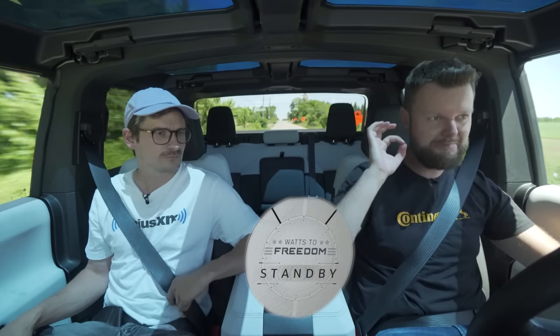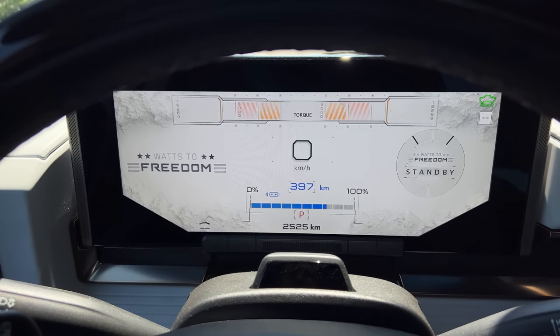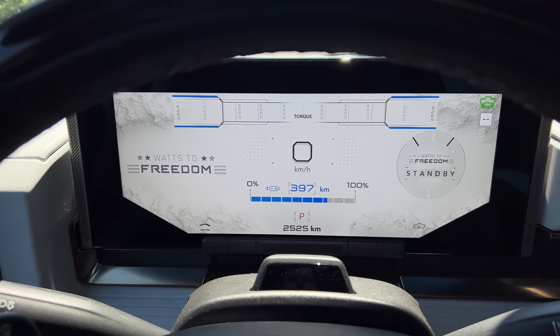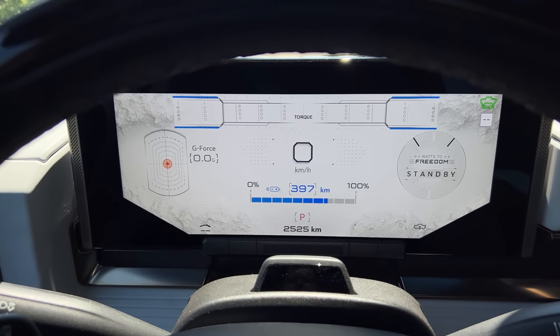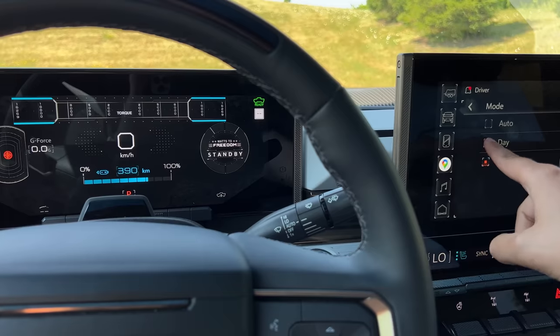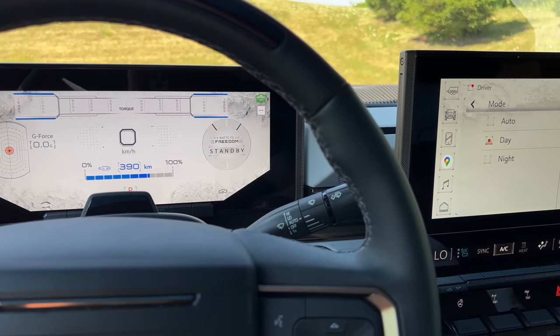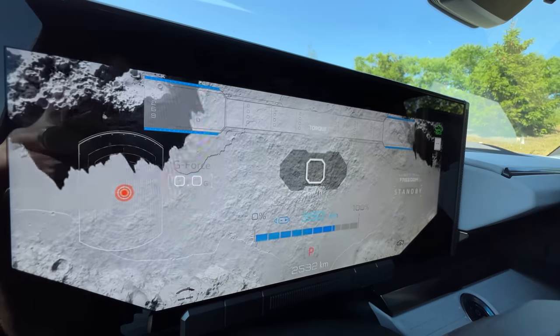Let's talk about Watts to Freedom — it's currently on standby. This is the most impressive, most theatrical launch control I think I've ever experienced. Everything is moon launch related, which is pretty cool. GM made 'WTF' into something different — we get the joke, it's brilliant. And then the next cool thing with the moon theme: if I go to vehicle settings and then display, check this out — we just landed on the moon. You can see the shadows from the rotation.